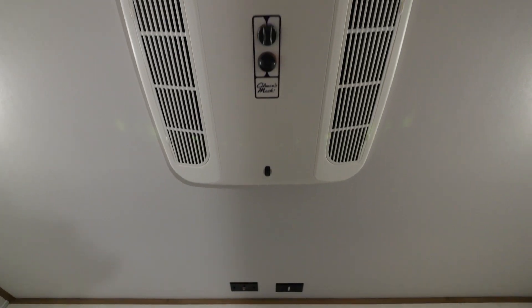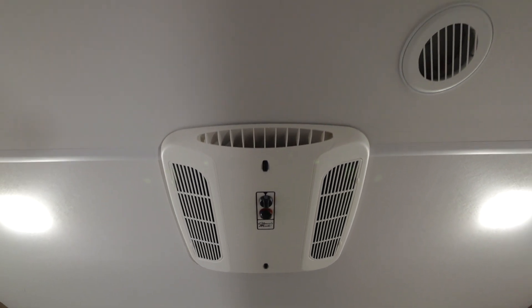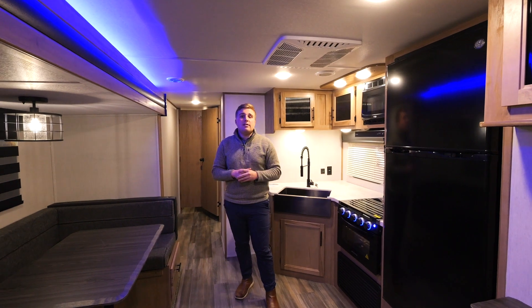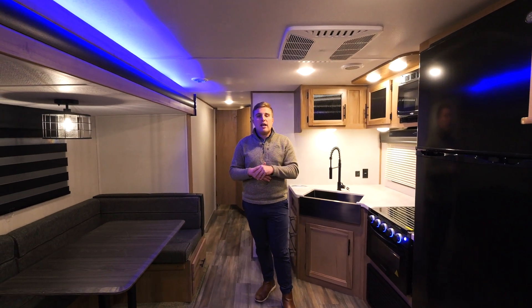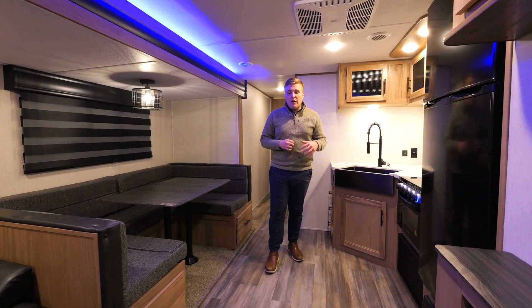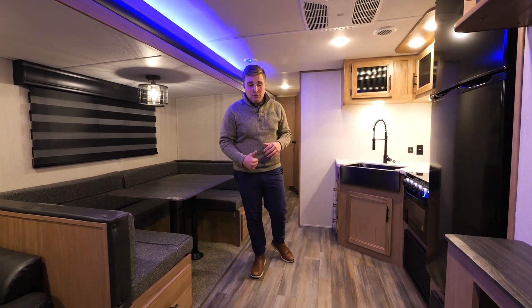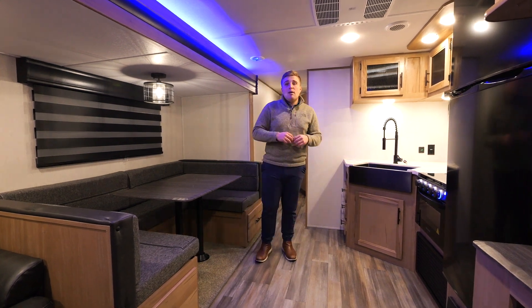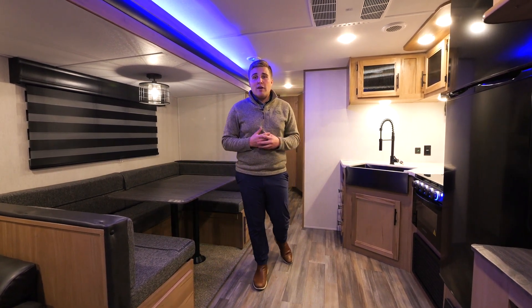For Alphawolfs we use the Coleman Mach 15K AC. It's awesome especially when you love airflow going through your coach, and every second AC we use is always going to be a 15K — we don't have a 13.5 option. You'll notice below your AC on your floors there are no vents in your flooring, so dirt, dust, Cheetos, hair — all the goodies — won't get down there, and mom and dad won't have to sweep it out every time you go camping.